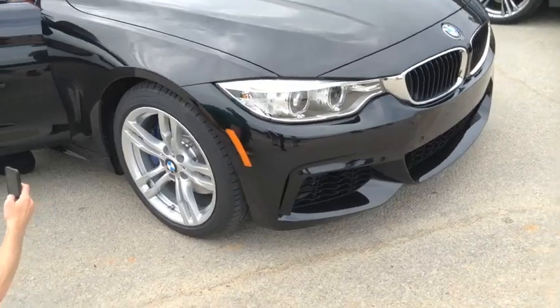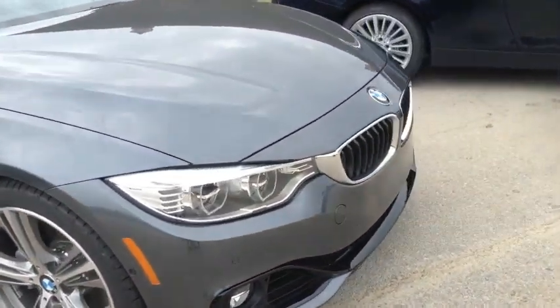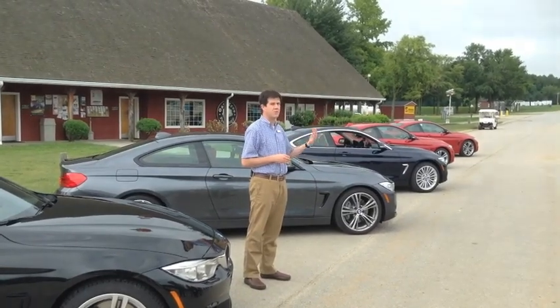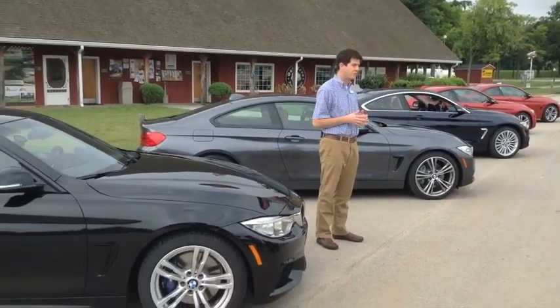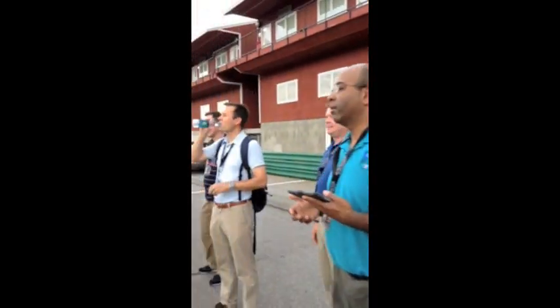We're here at Virginia International Raceway. AutoWeek and BMW have partnered together to do a ride-and-drive event featuring the new BMW 4 Series. We have both the 428i and the 435i here, and we've got eight members of the AutoWeek Advisory Board participating and doing time on the street as well as on the track. The coolest thing about the AutoWeek Advisory Board is that these are core subscribers that we can really call on to get their opinions on new vehicle launches and actually have them participate in events like this one with BMW.